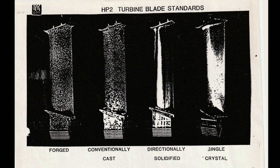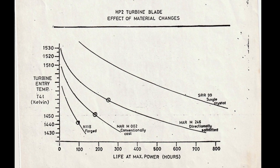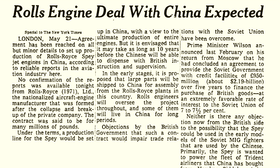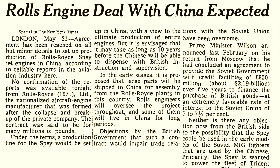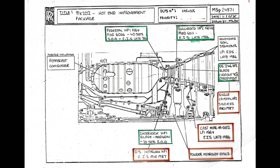Forged was what was available. Cast became available fairly early in the program, but then we had the DS. We weren't able to use it because of a complication with China — they bought the Spey 202, all the technology, all the design, and all the manufacturing know-how. That did not include what was effectively the 205, as we were not allowed to let them have directionally certified or single crystal technology. So the 205 came about as a renewed engine where we could increase the power and also control the engine life to a much larger extent.